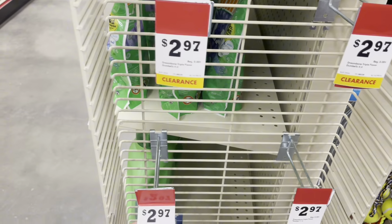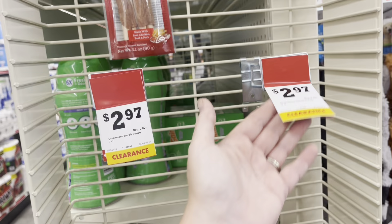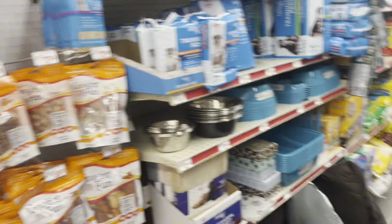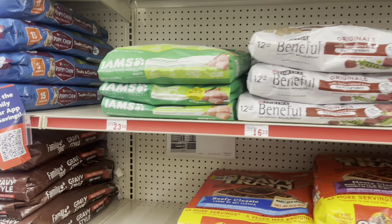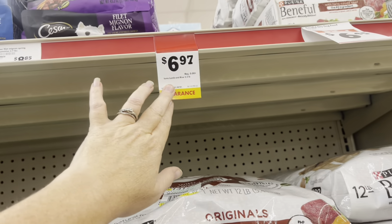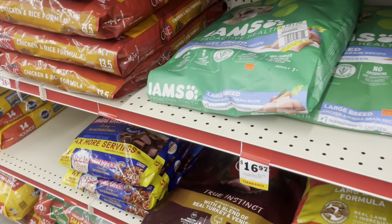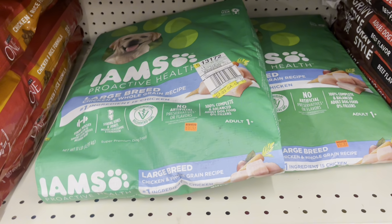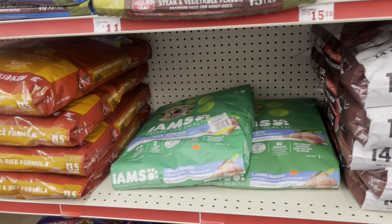They do have lots of treats, though these are all gone out of here. I showed y'all a lot last week, so if you haven't seen that video, go back and check it out because I had lots of pet visuals for the stuff that's marked down. The lamb and rice is gone — it was on clearance too, but it's gone from here. Then there's this big bag at $16.97, but it doesn't look like that's marked down at all.